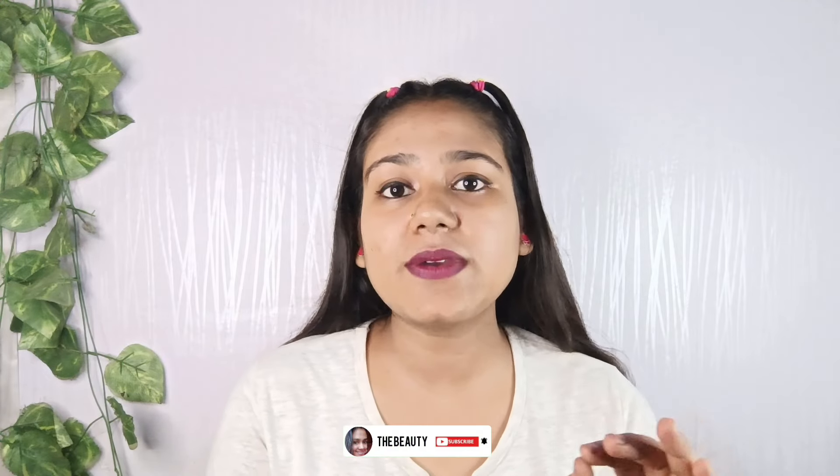Let's end this video. Please subscribe and share the video with your friends and family. Stay safe and stay tuned — bye guys!